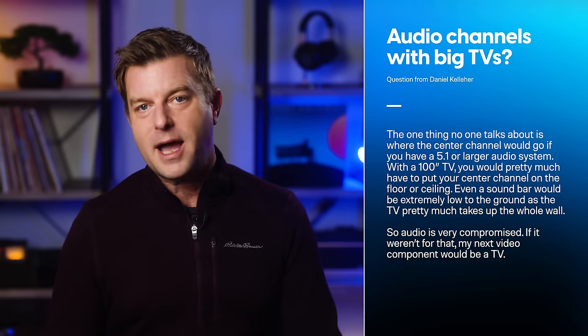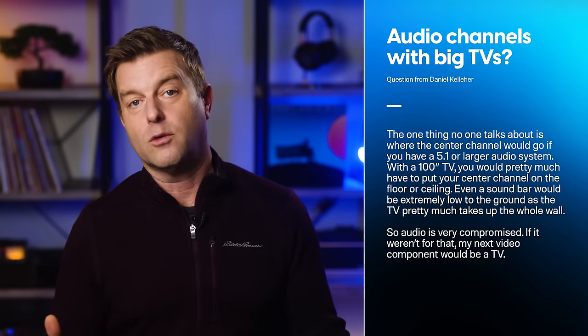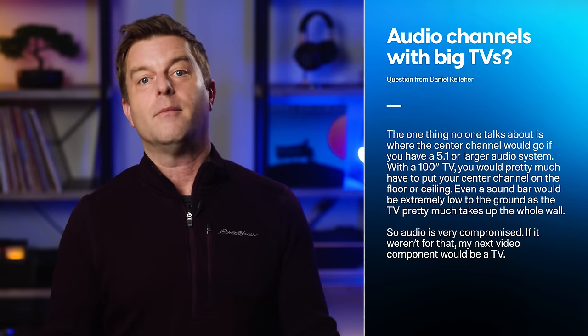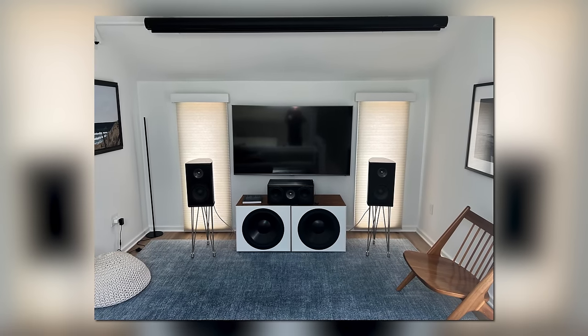First up is a comment from Daniel Kelleher, a reply to last week's projector episode. He said the one thing no one talks about is where the center channel goes if you have a 5.1 or larger audio system with a 100-inch TV — you'd pretty much have to put your center channel on the floor or ceiling. Even a soundbar would be extremely low to the ground as the TV takes up pretty much the whole wall, so audio is very compromised.